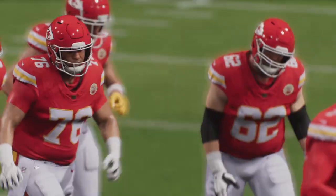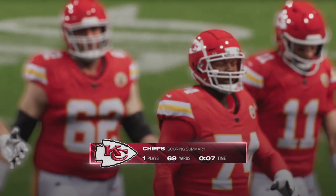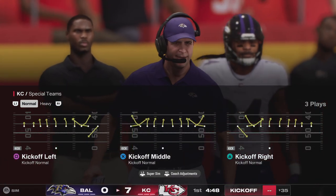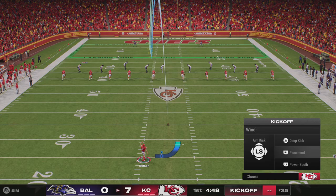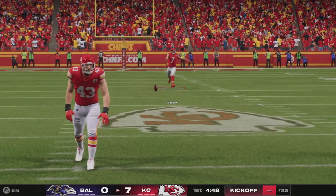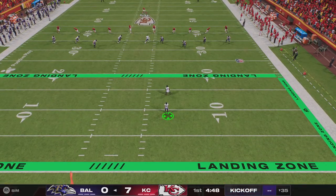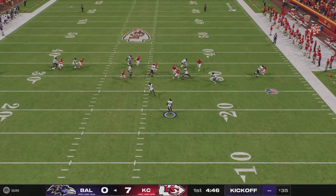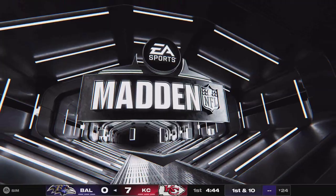Extra point by Butker is on target, and that makes the score 7-0. They certainly made ultra-quick work of that — one of the fastest drives you'll ever see, just one play resulting in the touchdown. Now after the touchdown, here's Butker on to kick it away.